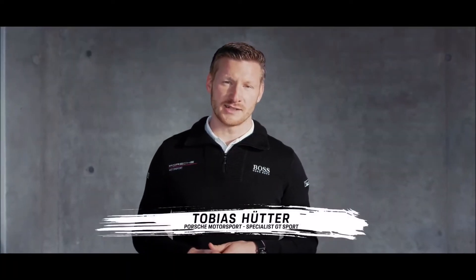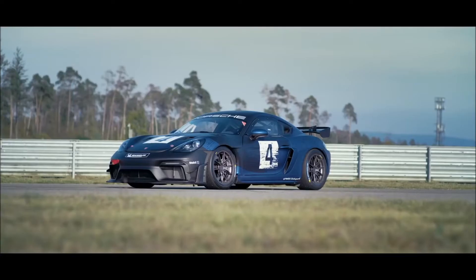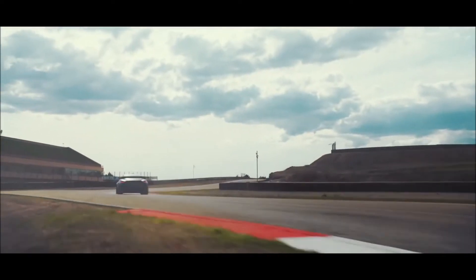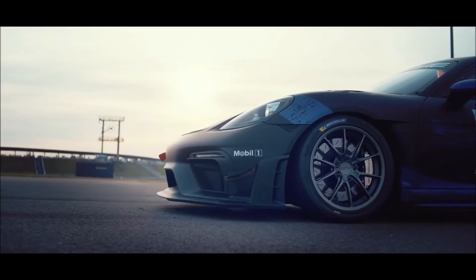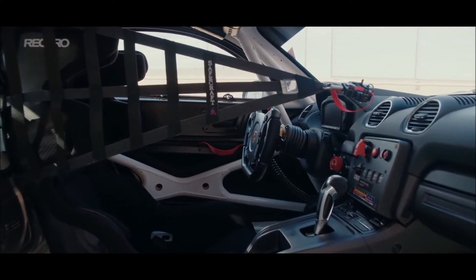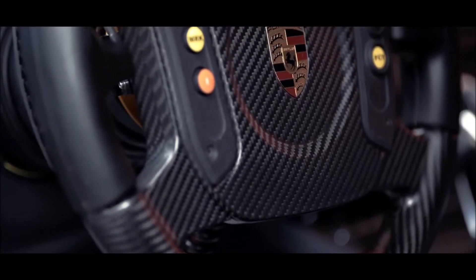Thank you, Alex, for the technical insight into our new Cayman GT4 RS Club Sport. My name is Tobias Hütter, I'm working in the sales department of Porsche Motorsport and I'm responsible for the international GT Sport activities, specifically for the customer sport side. The focus on the new Cayman GT4 RS Club Sport was essentially on the exterior of the car. Our ambition was to position the new Cayman GT4 RS Club Sport even more as a professional racing car by having a more striking and more muscular overall appearance, reflected mainly in the optimized aerodynamics of the bodywork. We also made some adjustments in the interior, such as the newly designed steering wheel with an integrated full course yellow button, which also replaces the lever for the cruise control.